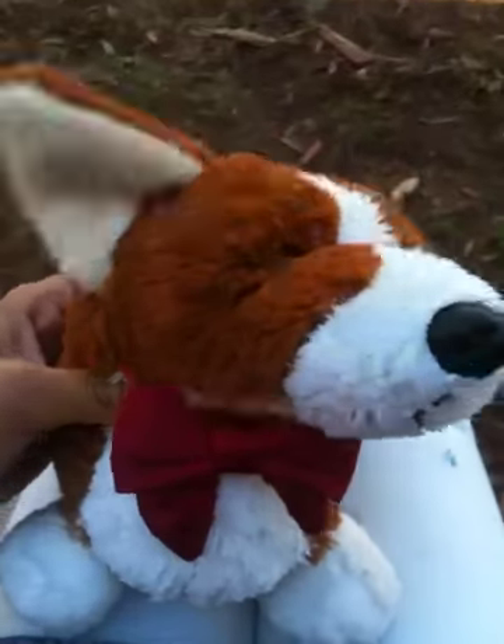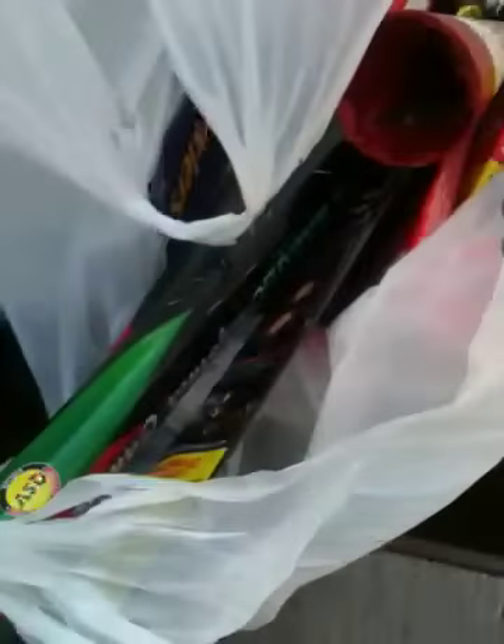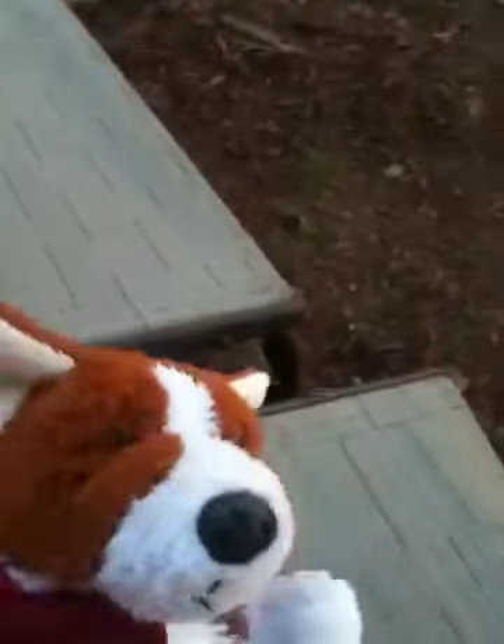Hey guys, this is Avon with Corgi the Welsh Corgi, and I'm on this beach with the beach chairs. I'm gonna be showing you our fireworks — we only have a few, so yeah, I'll put it right here.